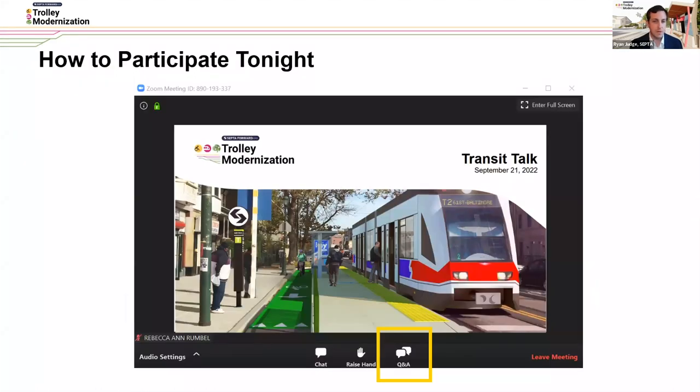To help us out tonight, you can submit questions or comments using the Q&A function, which you should see at the bottom of your screen. We'll also be using polls later on to get your thoughts on station designs, and we'll run a test poll now to make sure that works for everybody and get some feedback on what trolley routes you use today, if any, so we can get an idea of who's in the room.